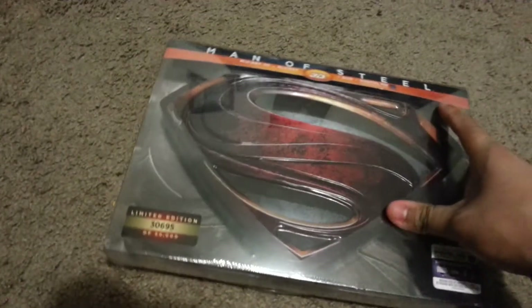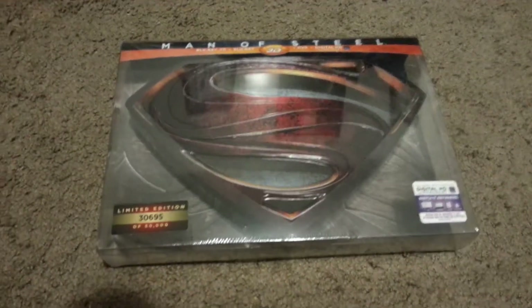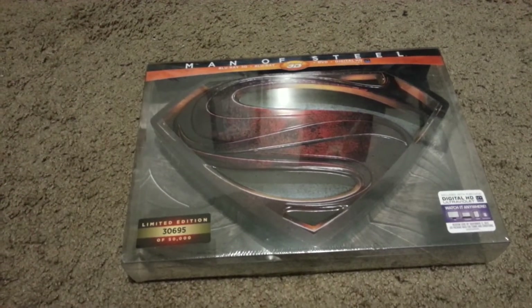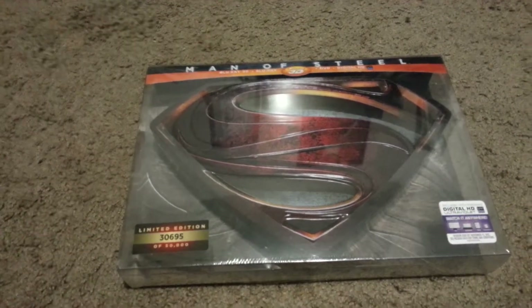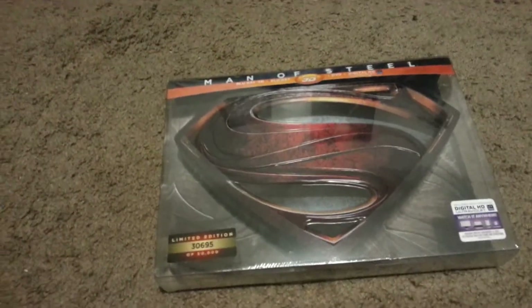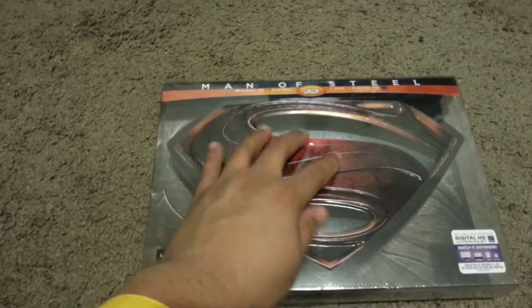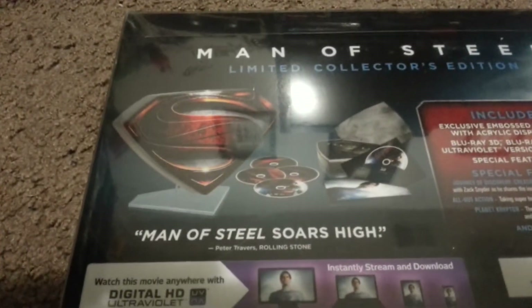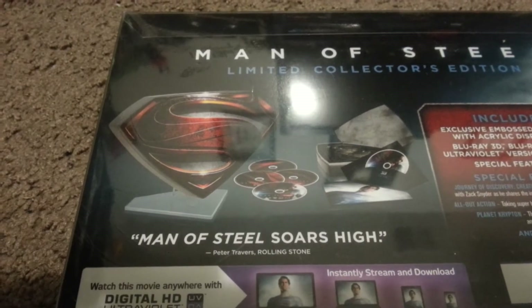So I ordered myself the limited edition version of Man of Steel. It comes with the 3D Blu-ray, the Blu-ray, the DVD, and a digital HD Ultra copy. Apparently this set was limited to 50,000 pieces, and I got number 30,695. I just loved it because it's like a steel case of the S, with all the DVDs housed inside. This is the back of the box showing the display, what it looks like, and it comes with the 4 discs.